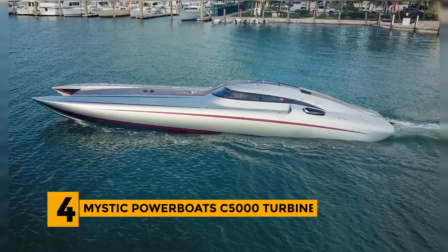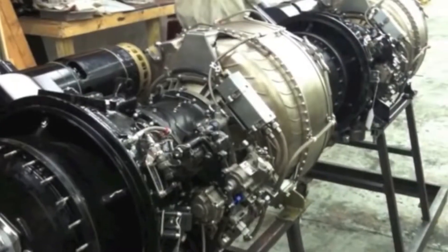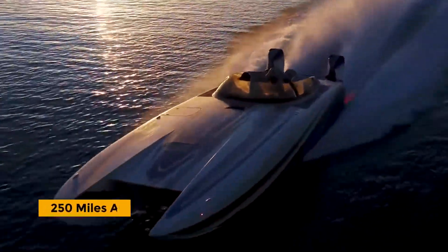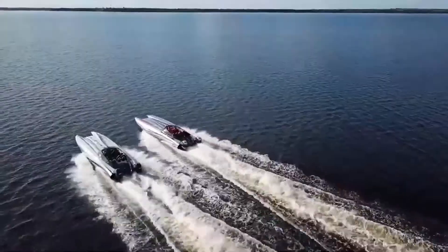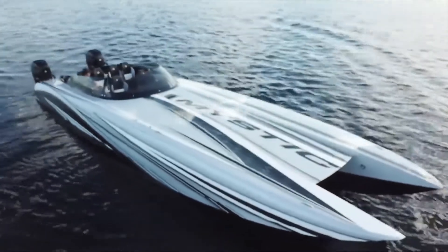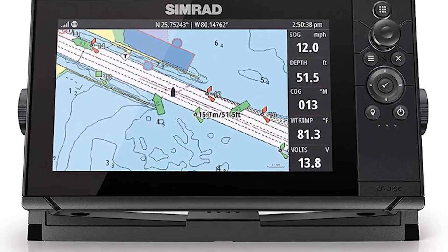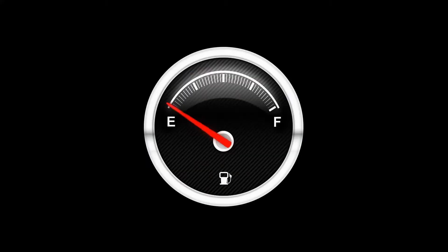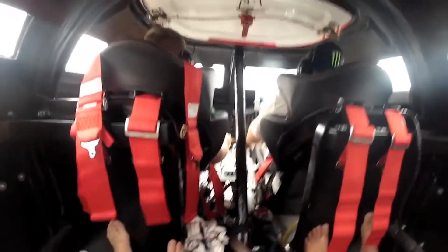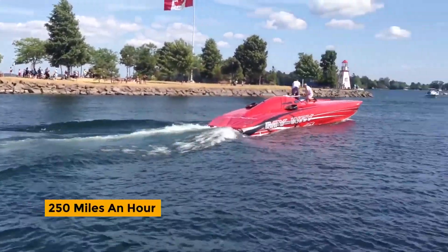Number 4: Mystic Powerboat C5000 Turbine. Deemed one of the fastest motorboats today, the C5000 Turbine is powered by dual engines at 1,850 horsepower each, boosting its maximum cruising speed to 250 miles an hour. Despite a 600-gallon gas tank, it can run for 15 hours. This 50-foot powerboat is fully equipped with a speed tracker, plotter, GPS, and advanced navigation system to monitor fuel, distance, and location, plus radio, CD player, cockpit loudspeakers, and air conditioning.